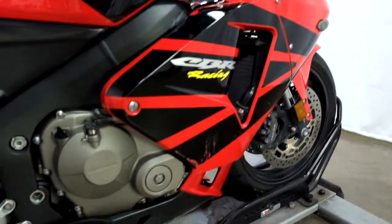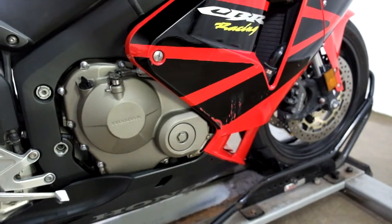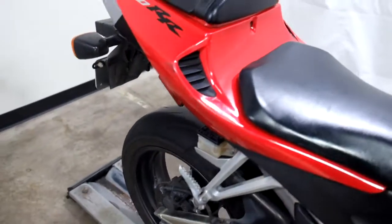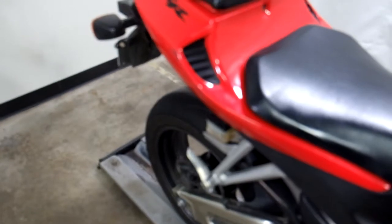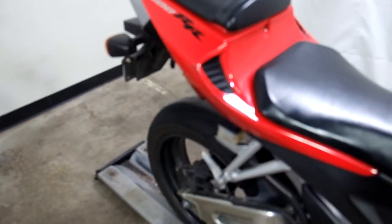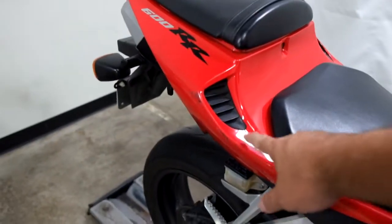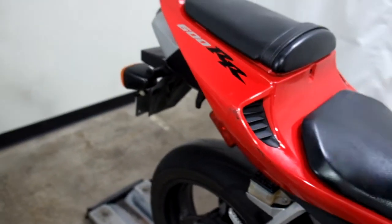We've got tip over damage on this side. There's a crack here and we've got some scraping in here.